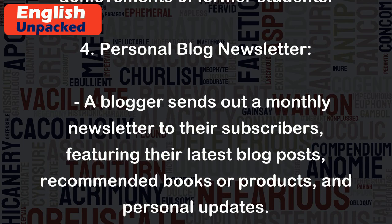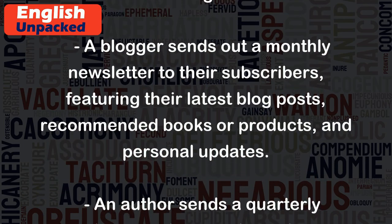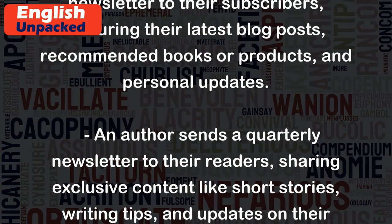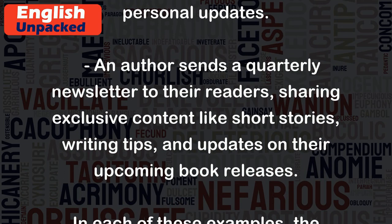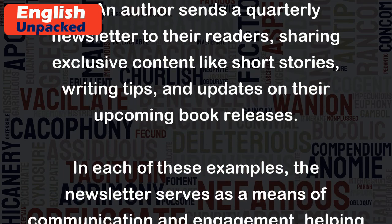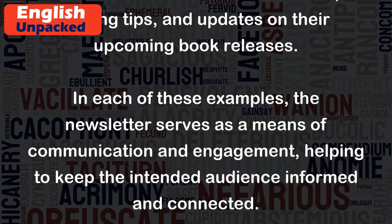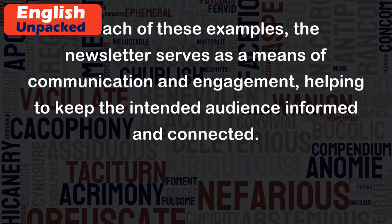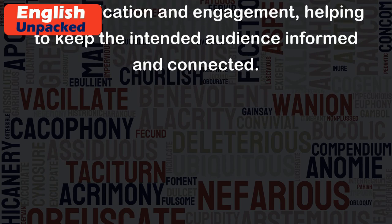4. Personal blog newsletter: A blogger sends out a monthly newsletter to their subscribers, featuring their latest blog posts, recommended books or products, and personal updates. An author sends a quarterly newsletter to their readers, sharing exclusive content like short stories, writing tips, and updates on their upcoming book releases. In each of these examples, the newsletter serves as a means of communication and engagement, helping to keep the intended audience informed and connected.